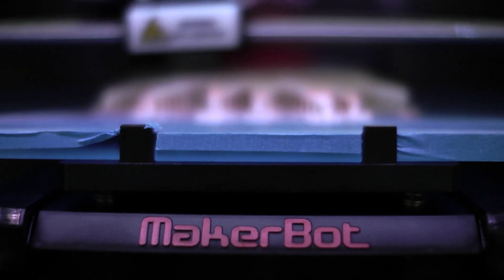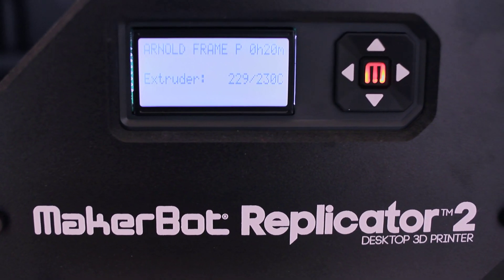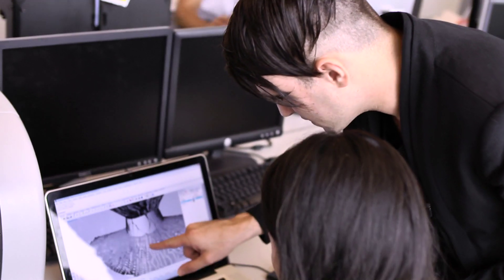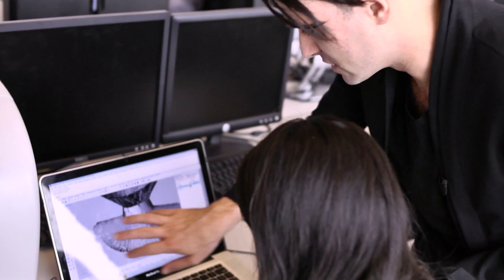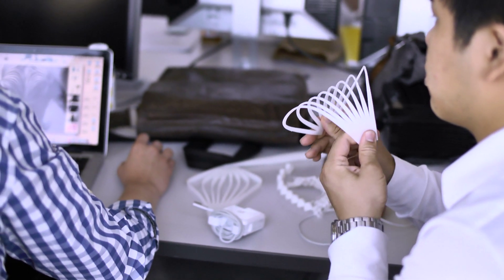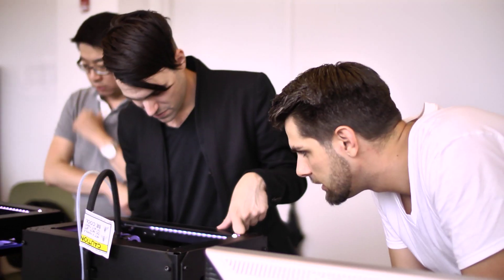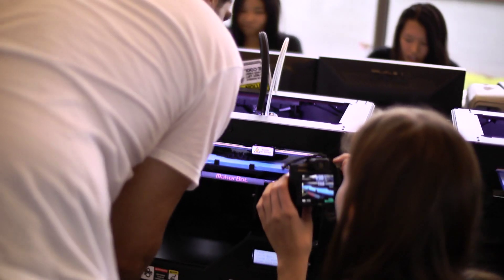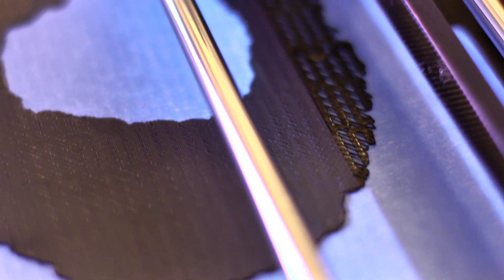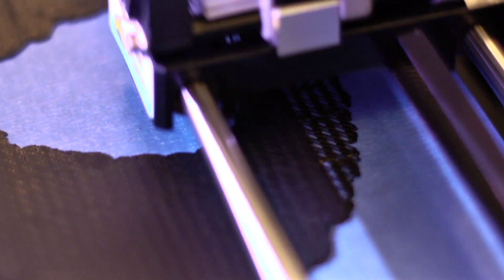MakerBot provided the 3D printers for the workshop, and it turned out to be a really important relationship. The MakerBot gave students a direct link between the material world — while working with complex computer simulations, they were able to get tactile, physical results very quickly. And because of the MakerWare software, they were able to experiment very freely with how the machine was printing, opening up investigation into not just what kinds of forms were being 3D printed, but how the printer was actually doing that.